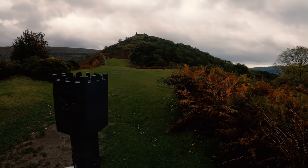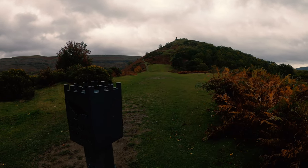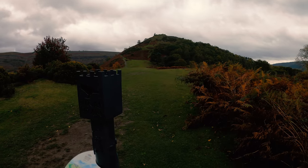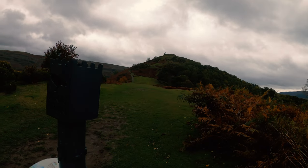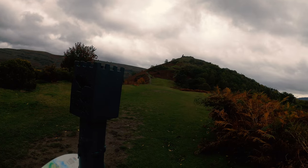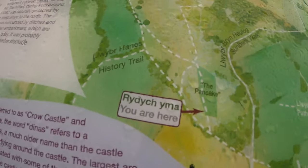So it's a medieval castle built by the local Welsh ruler, Prince Gruffudd ap Madog in the 1260s. It had a very short active life, being burnt by its Welsh defenders in 1277 in the face of a threatened English attack by supporters of Edward I. So that's where we are. I'm going to head up this track to the ruins.